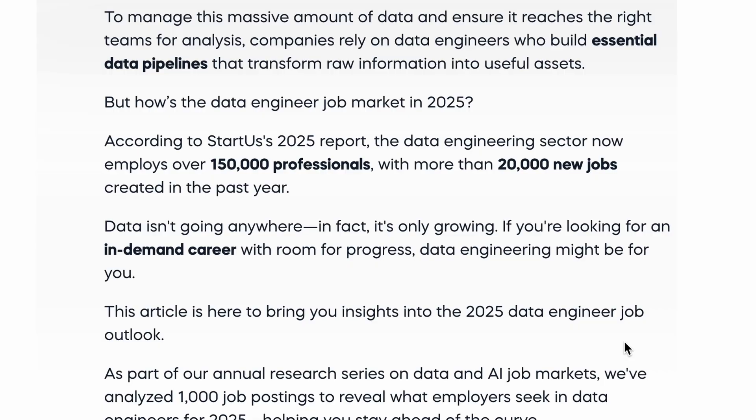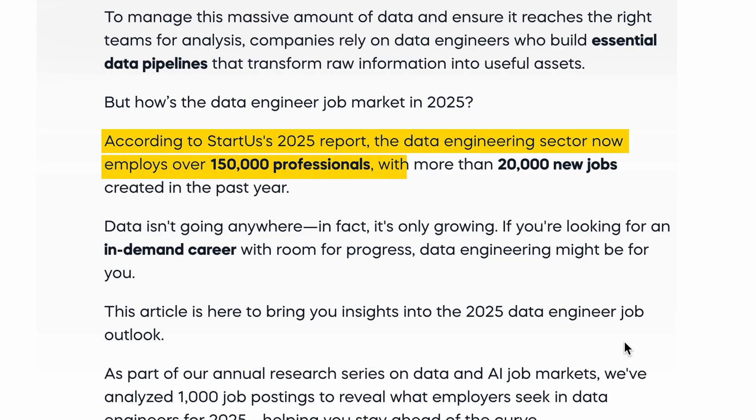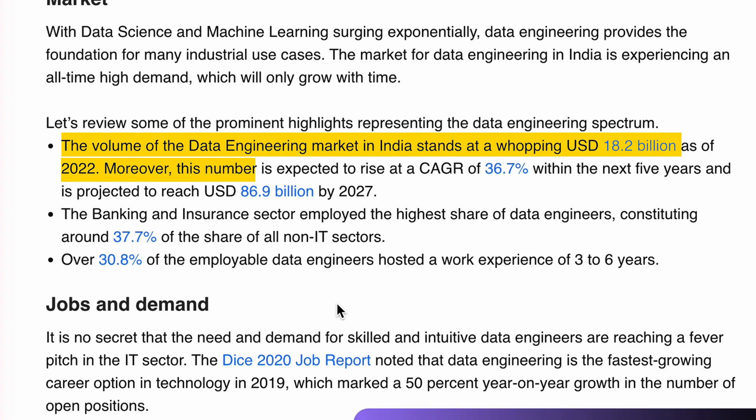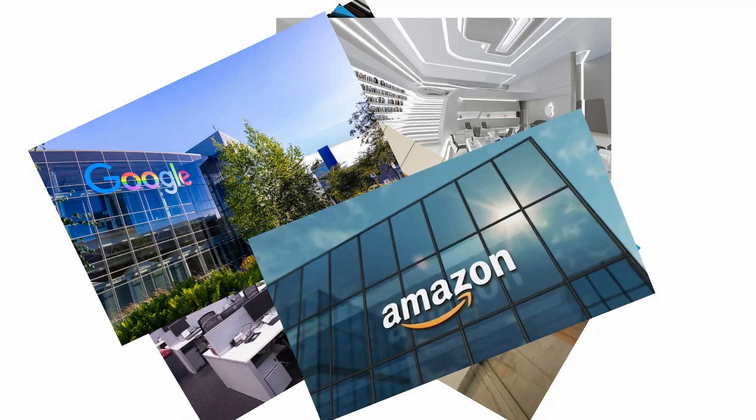The U.S. Bureau of Labor Statistics projects data-related jobs to grow significantly faster than average, and the demand for skilled data engineers has exploded. Even in India, it's growing by over 34% year over year, which is insane. But in most good and high-paying companies, getting through the coding interview is your ticket in.